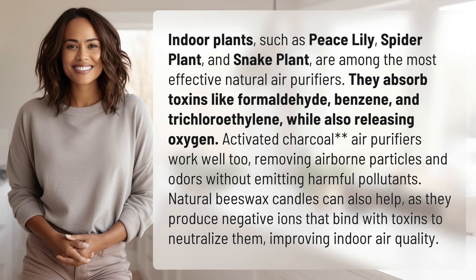Indoor plants, such as Peace Lily, Spider Plant, and Snake Plant, are among the most effective natural air purifiers. They absorb toxins like formaldehyde, benzene, and trichloroethylene, while also releasing oxygen.